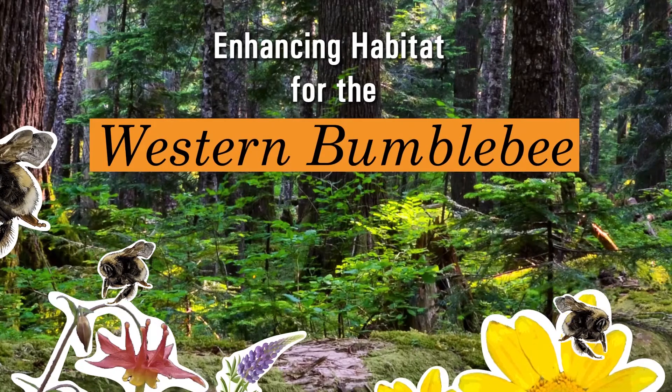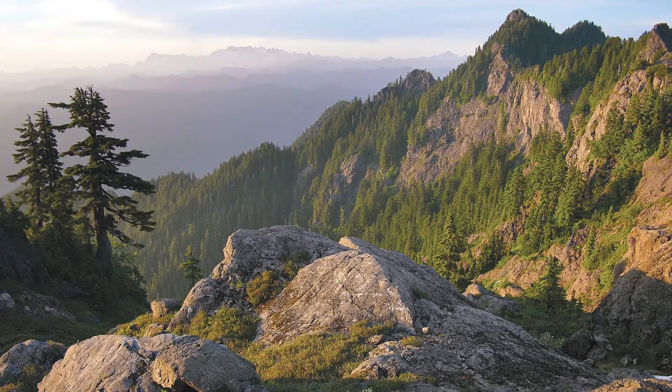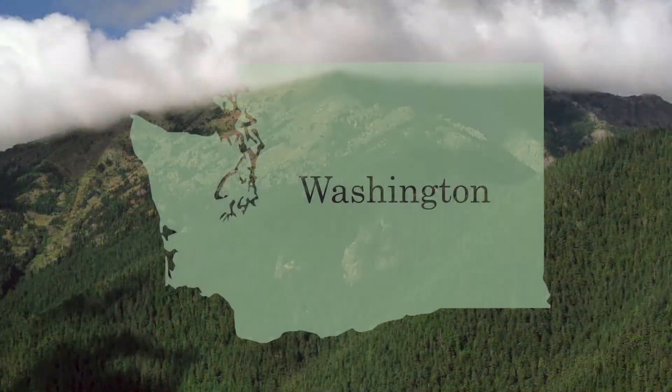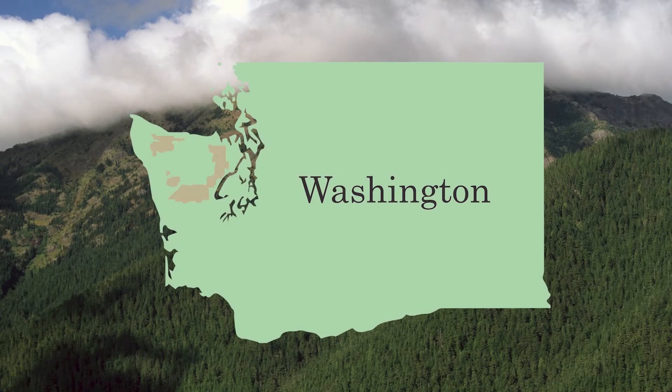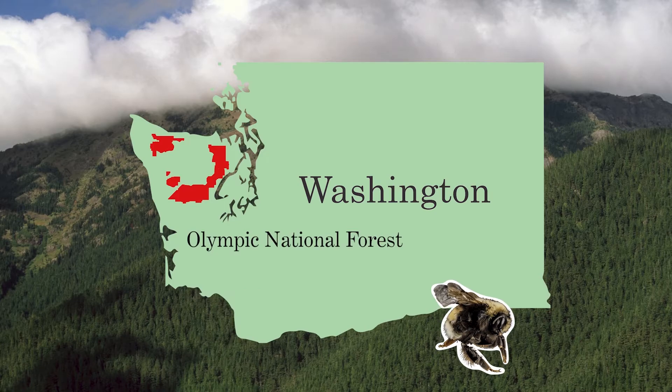Text appears reading: 'Enhancing Habitat for the Western Bumblebee and Olympic National Forest.' A map of Washington State shows Olympic National Forest highlighted in red as a bumblebee moves across the screen. Dr. Julie Combs, Pollinator Species Lead for the Washington Department of Fish and Wildlife, stands in front of a forest.